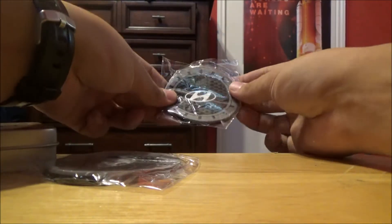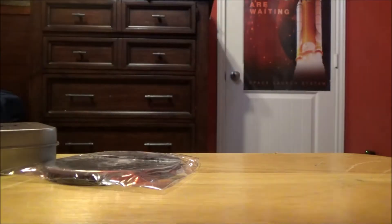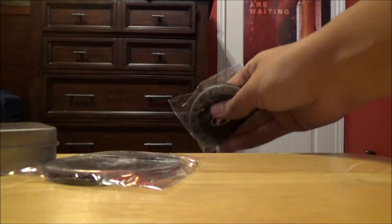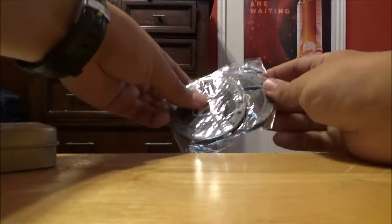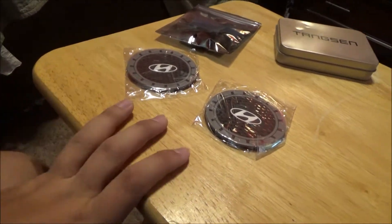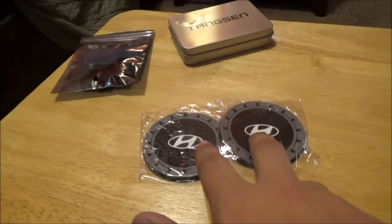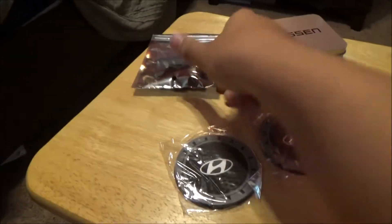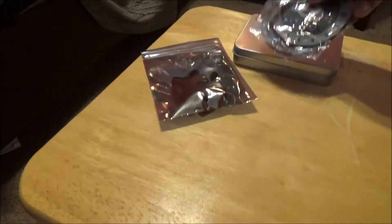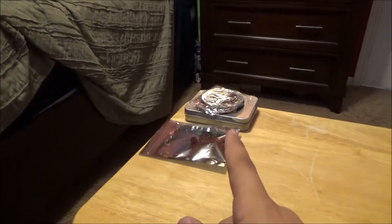These are also something I wanted to get for the Mustang - not important at all, these just go at the bottom of your cup holders. They say Hyundai and are paint-matched, so the outer rim is the same gray as my car. They're rubber, so drinks will be held a little better - just a nice little detail for the inside of the car. The only things I've done to the inside of the Veloster so far are these two cup holder pads and the carbon fiber key fob case.